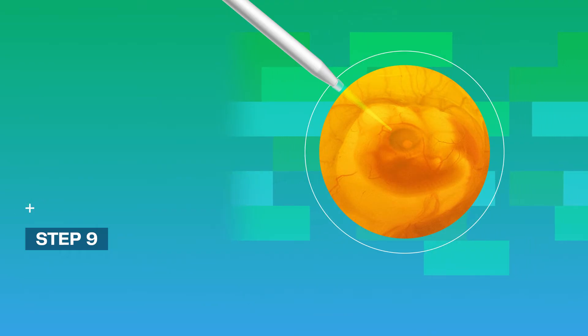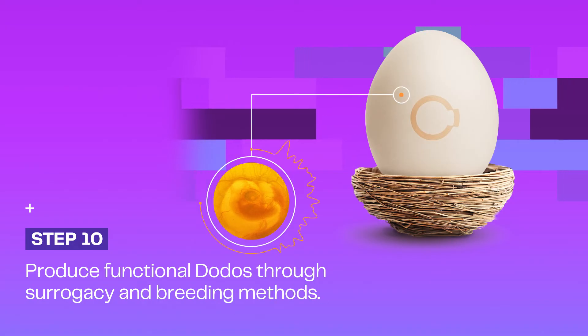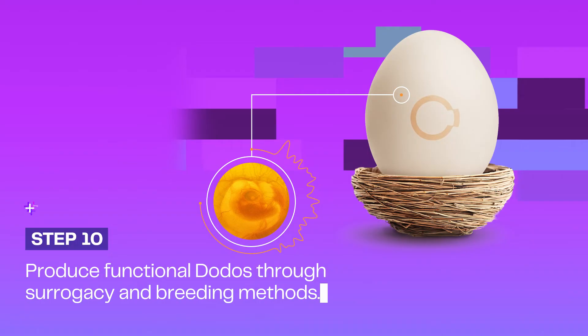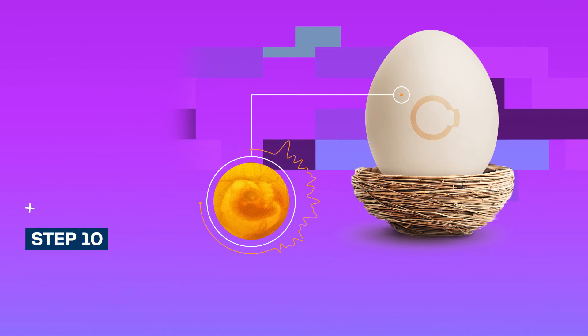Those cells will become the sperm or eggs that the hatched bird carries, and will carry dodo genetic traits. At this stage, our scientists plan to leverage an interspecies germline transfer with chickens. If the cell lines are similar enough, we can capitalize on the daily egg production capabilities of chickens to dramatically accelerate bird production.